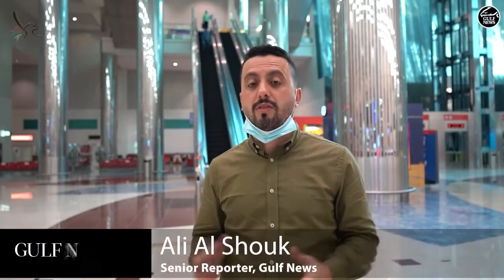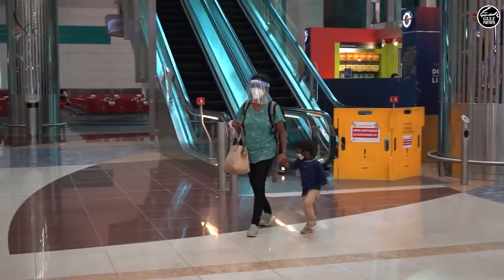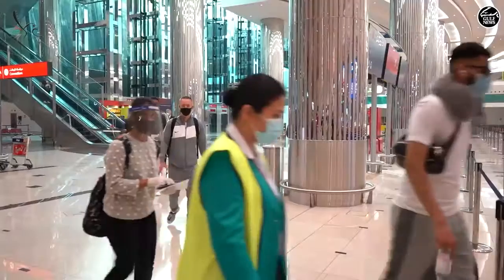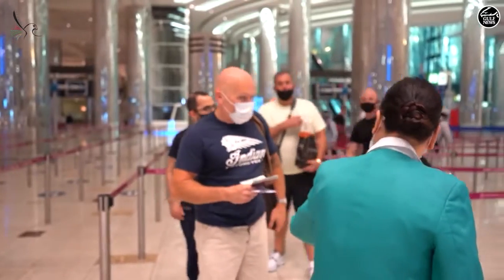COVID-19 had a noticeable impact on passenger travel at all airports around the world. But Dubai International Airport achieved another milestone in developing a new system of flying. We are here at Dubai International Airport to have a look at how passengers can travel with safety measures.